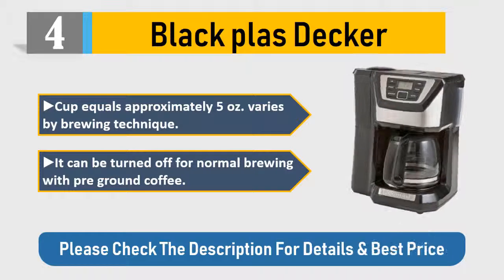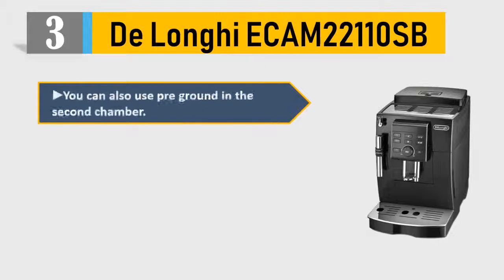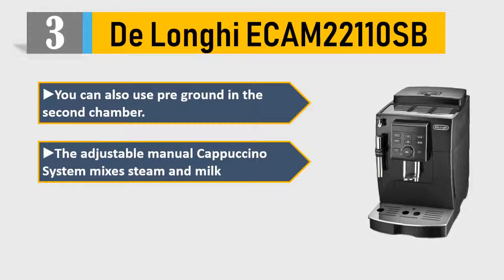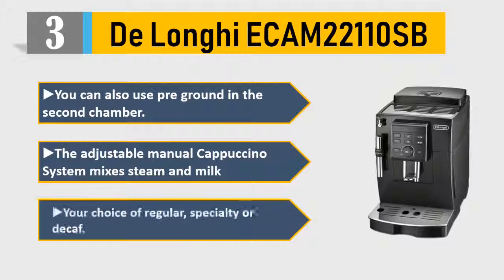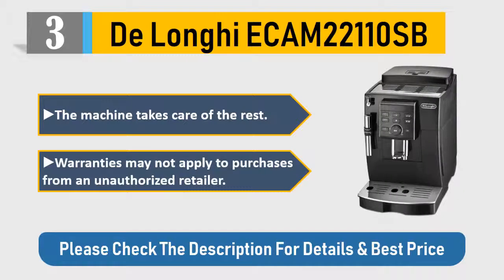Number 3: DeLonghi ECA M22110 SB. You can also use pre-ground in the second chamber. The adjustable manual cappuccino system mixes steam and milk. Your choice of regular, specialty, or decaf — the machine takes care of the rest. Warranties may not apply to purchases from an unauthorized retailer. Please check the description for details and best price.